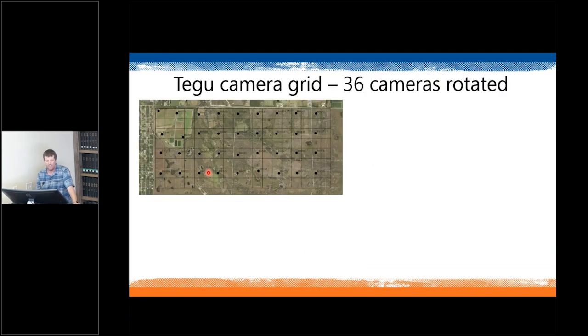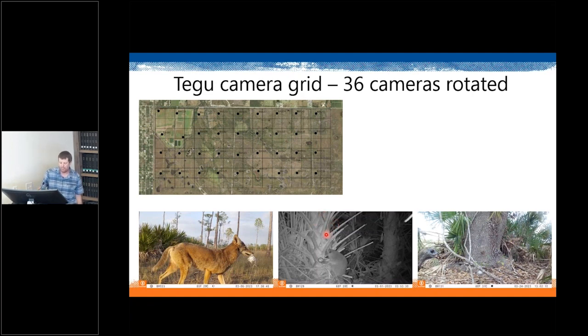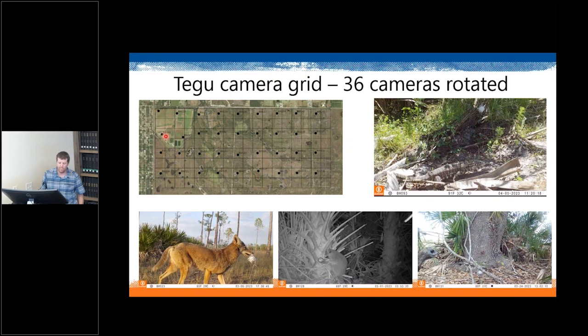We also have 36 cameras deployed in Babcock Webb, rotating every six weeks to monitor a larger area with fewer resources; cameras are baited with eggs. This has produced interesting wildlife footage — a coyote that took an entire egg cage and ran, a raccoon that spent five hours eventually puncturing an egg and licking it, and turkeys investigating the bait. We have seen tegu on our cameras, mostly in one part of Babcock Webb so far, but we're only halfway through the season and haven't fully analyzed all imagery yet.